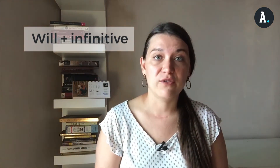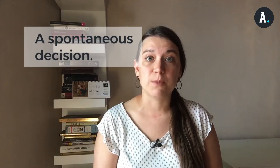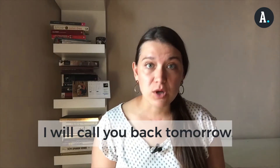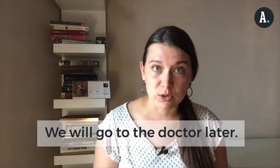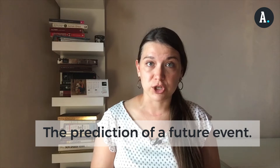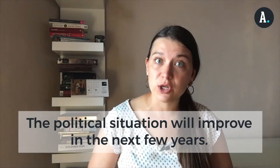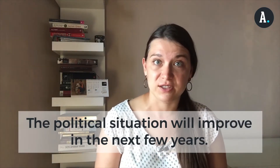Let's start with will. We form the future simple with will plus the infinitive of the verb. The first way that we use will is to express a spontaneous decision. For example, I will call you back tomorrow, or we will go to the doctor later. We also use will to predict a future event. For example, it will snow tomorrow, or the political situation will improve in the next few years.